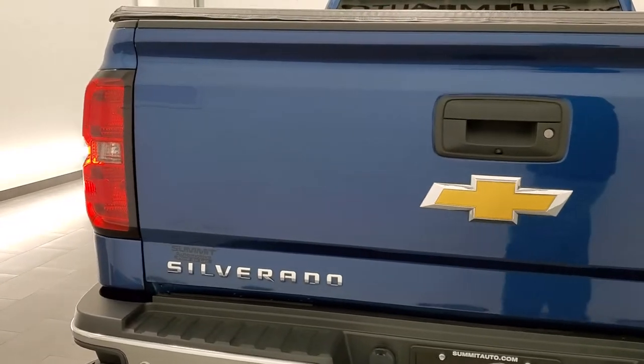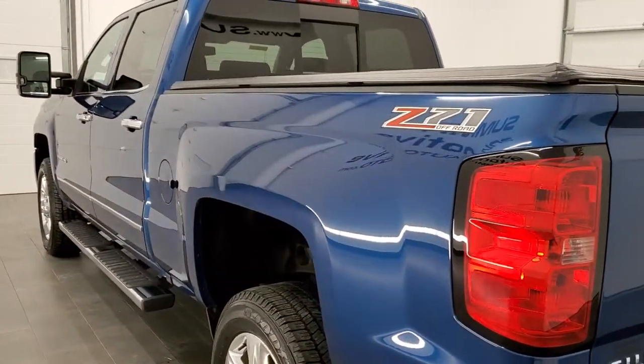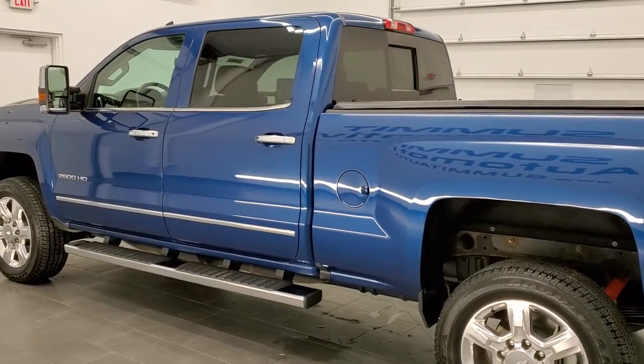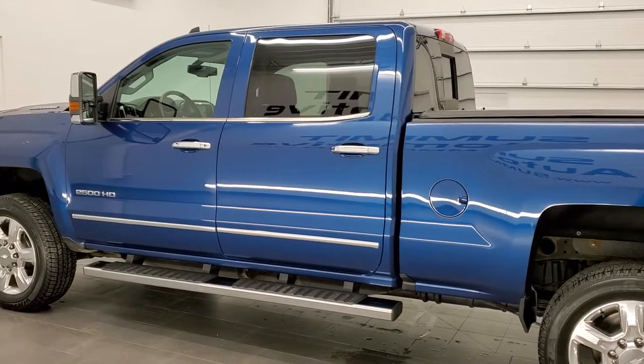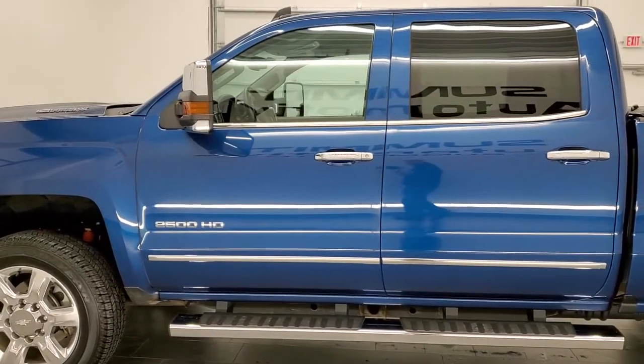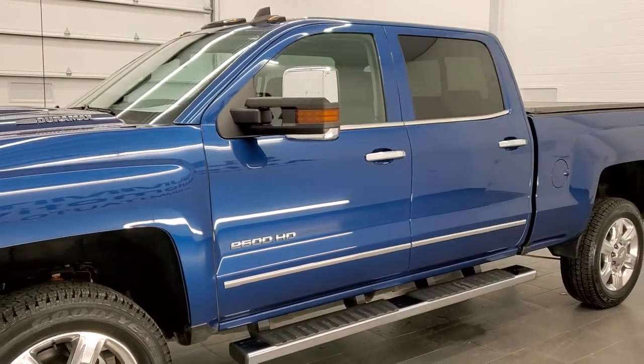This truck has the 6.6 liter Duramax diesel with the L5P motor, which gives you 445 horsepower. This truck has been fully safety inspected by our service shop, has a fresh oil and filter change, all the fluids have been checked and topped off, and this truck is 100% ready to go.